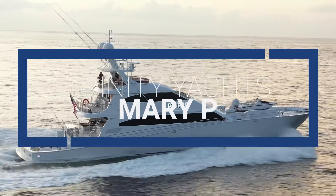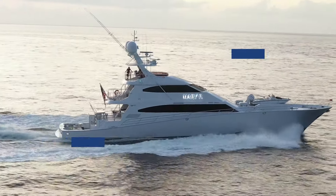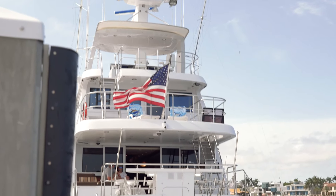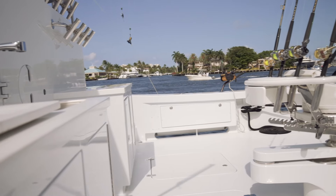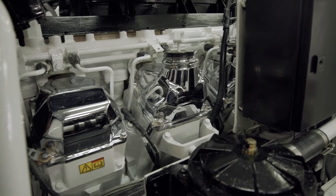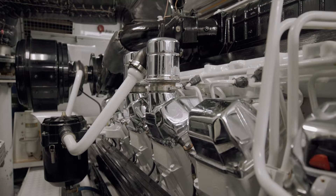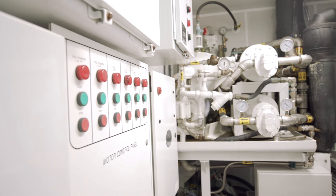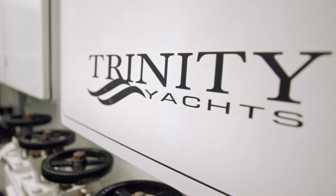Sport fish yacht number three on Yachtco.com's list of the top five is Mary P. Designed by Doug Sharp and built in aluminum by Trinity Yachts, Mary P was launched and delivered in 2009 as one of the largest sport fish yachts at the time and is one of the only yachts of its kind to be ABS class. The Mary P motor yacht is as luxurious as she is rugged and ready for action. She features all of the state-of-the-art amenities one would expect from a yacht of her length, and features a forward looking sonar in the bow by Simrad and a transom specifically created to back down on fish at 10 knots.